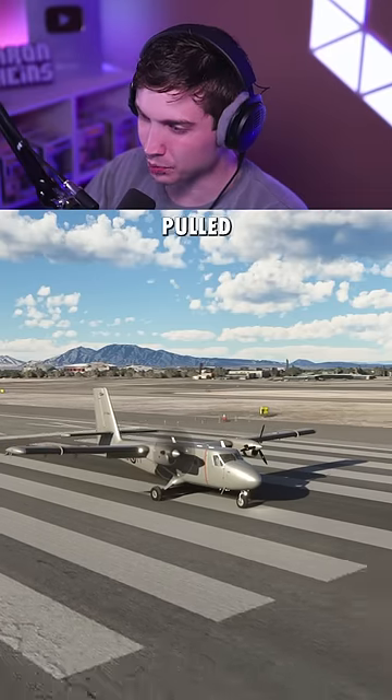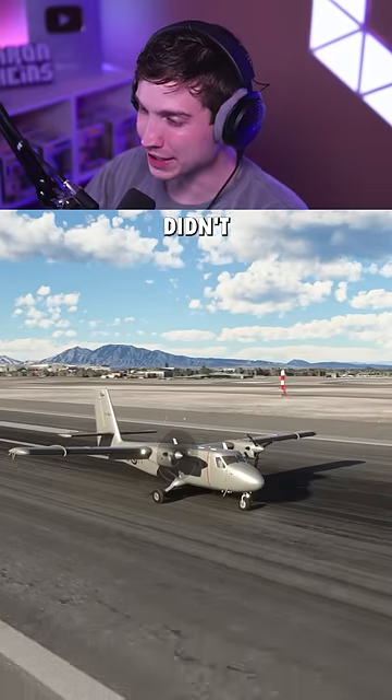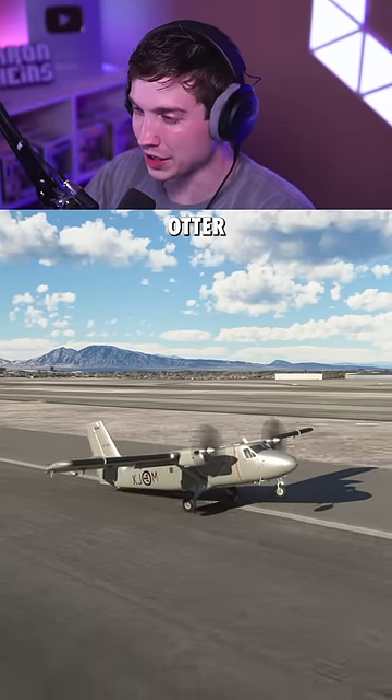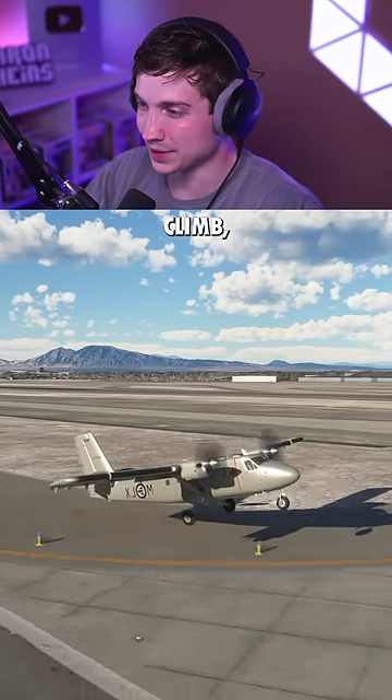Again, this one's starting off really well. We're not getting pulled to the left that much. I promise I didn't turn the second engine on — that's just moving from the wind. And the beloved Twin Otter does it. It doesn't want to climb, but we are off the ground.